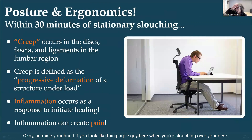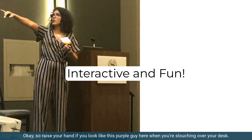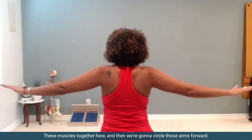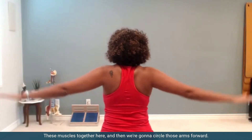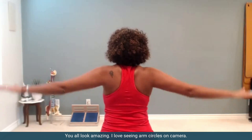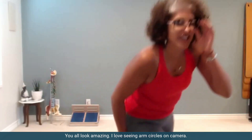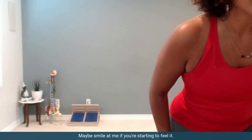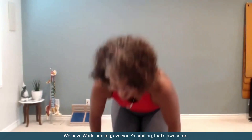Raise your hand if you look like this purple guy here when you're slouching over your desk. We're going to squeeze these muscles together and then circle those arms forward. You guys look amazing — I love seeing arm circles on camera. Maybe smile at me if you're starting to feel it. Wade's smiling, everyone's smiling — that's awesome.